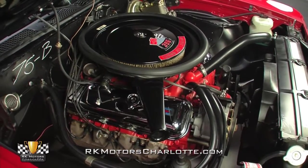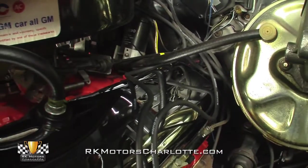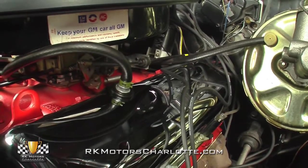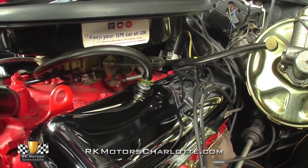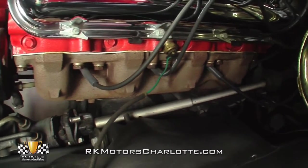At the top of the engine, a correctly decaled air cleaner feeds a reliable Quadrajet carburetor, which is married to fresh stainless fuel lines. Below that carb, a sea of brilliant Chevy orange paint covers the block from its intake manifold to its oil pan, and correct chrome valve covers hang above restored cast iron exhaust manifolds.